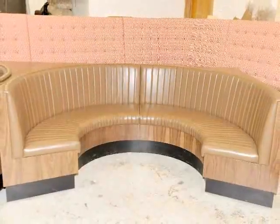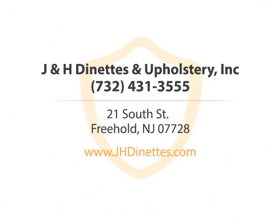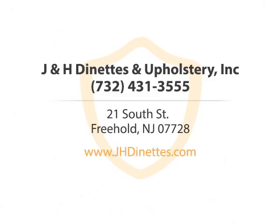So don't wait. Contact us soon. We're happy to answer all of your questions. J&H Dinettes & Upholstery, Inc. Call us or visit us online now.